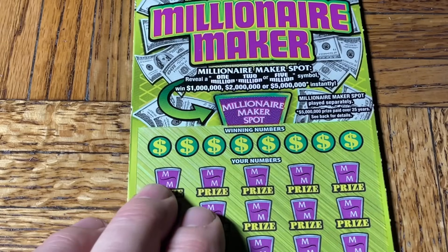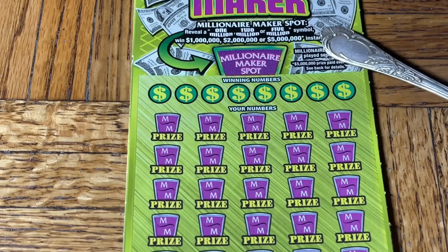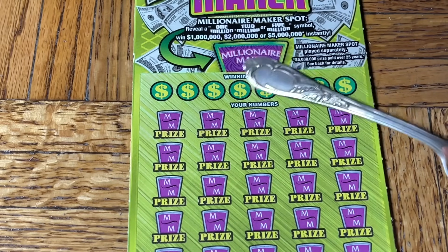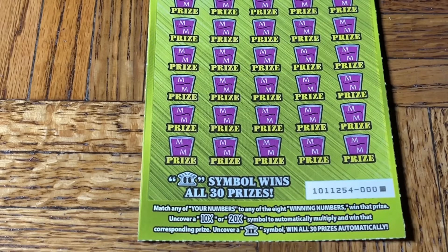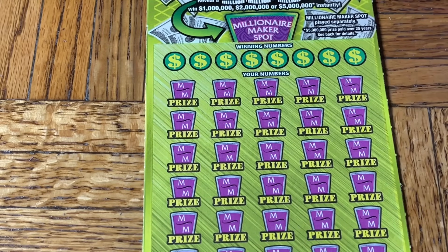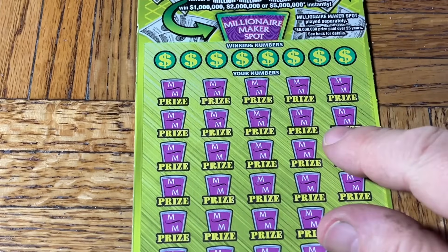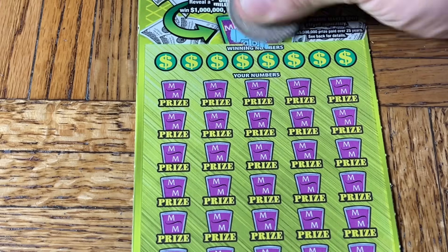Let's try the first Millionaire Maker — ticket triple zero. The bonus spot is an odd one: if you find it, you are a millionaire — one, two, or five million dollars is possible. Down below we're looking for a match, a 10x or 20x multiplier, or the little bank symbol. Millionaire Maker spot — are we millionaires? At least average quality. We need numbers up here.